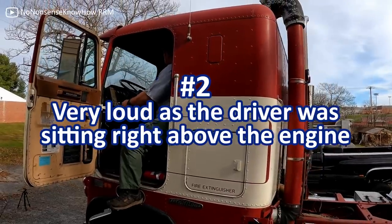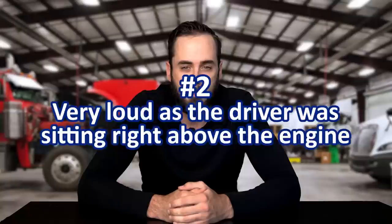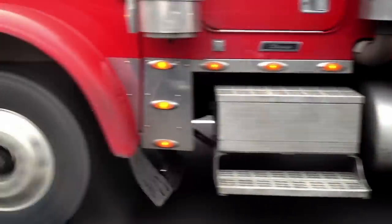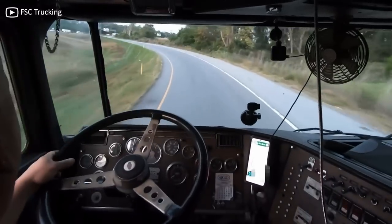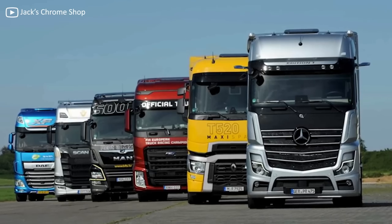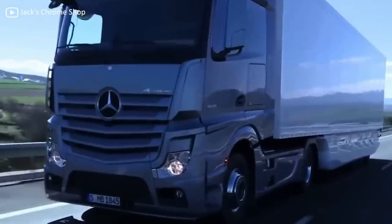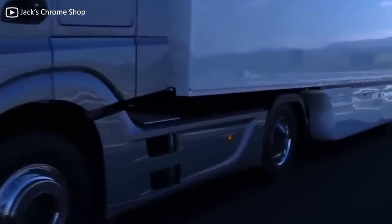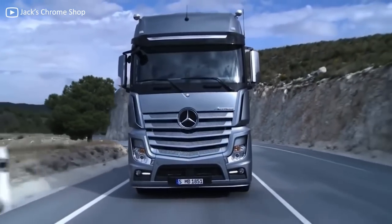Secondly, which does piggyback on the comfort issue, was noise. Seeing as the engine was more or less located directly under the driver, manufacturers were handcuffed when it came to ways they could isolate the cabin from the noise of massive petrol or diesel engines. Imagine how excruciating it would be to drive thousands of miles with all of the engine sounds, rattles, and vibrations constantly bombarding you from under the driver's seat. Modern COE trucks have evolved and, thanks to improved technology, do have better-isolated cabins — however, no amount of technology can reduce the noise as much as simply not having the driver on top of the engine.